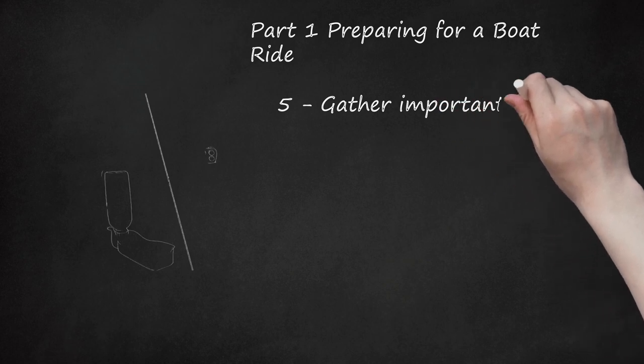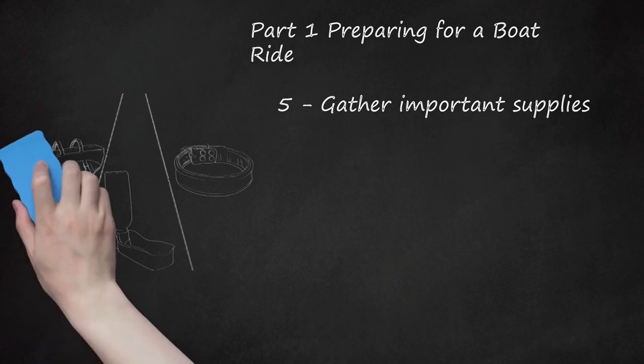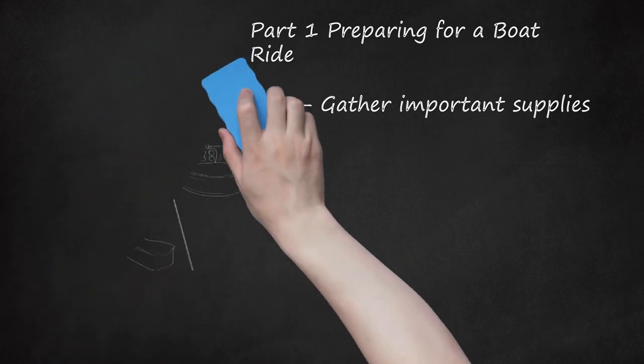Gather important supplies. You will need to bring a variety of supplies with you on board so that you and your dog have a pleasant and easy boat ride. These include fresh water, a leash, a collar, a life jacket, identification such as up-to-date tags on its collar, and an emergency kit.